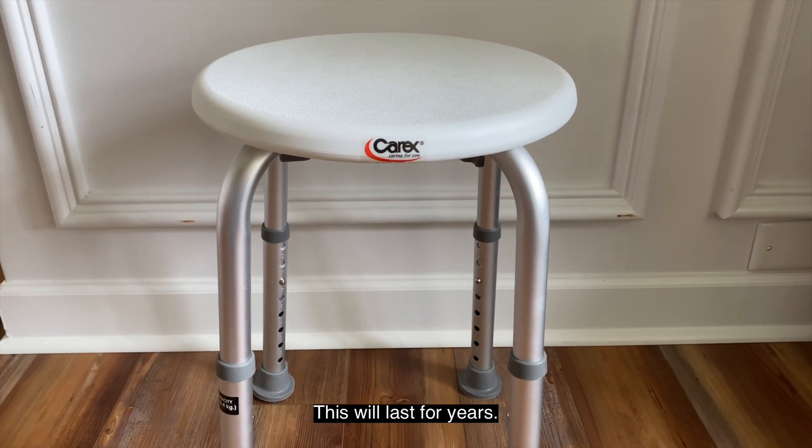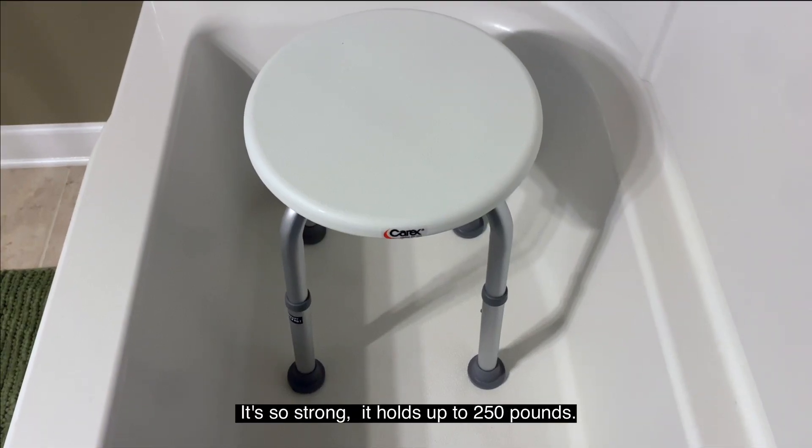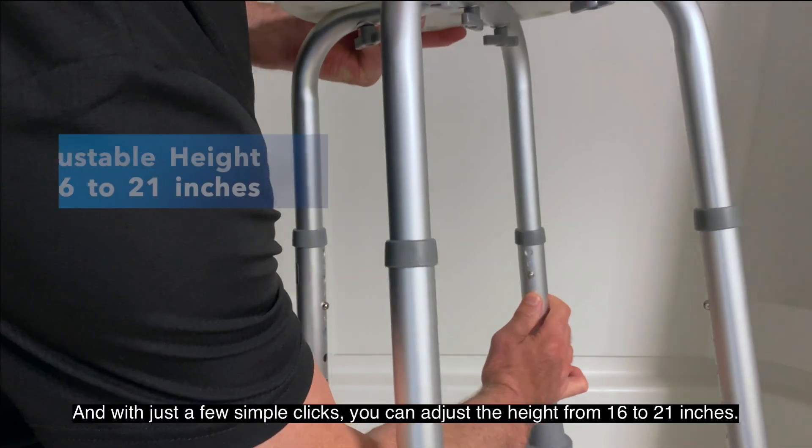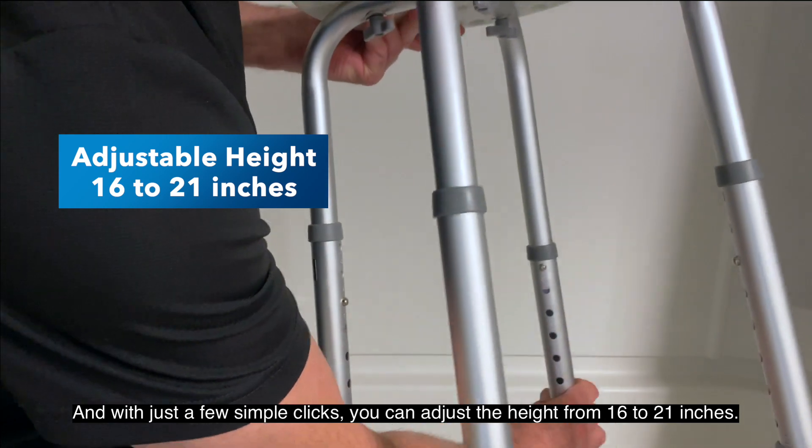This will last for years. It's so strong, it holds up to 250 pounds. And with just a few simple clicks, you can adjust the height from 16 to 21 inches.